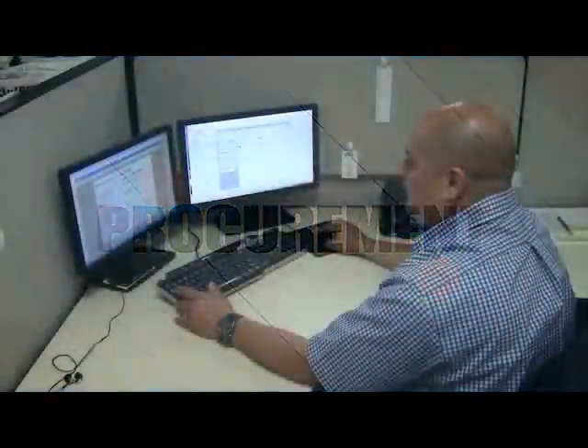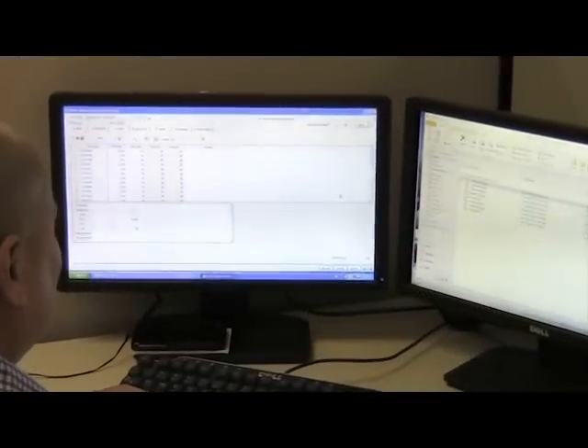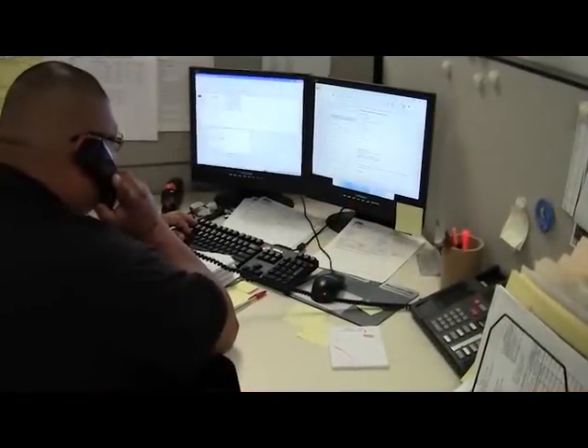The procurement team leverages volume purchasing and long-term vendor relationships in order to keep costs as low as possible. Daily tracking and monitoring of incoming shipments also help to reduce delays and lead times.